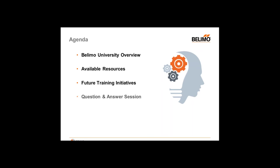So what's on the agenda for today? I'm going to give you a brief overview of what exactly Belimo University is. Then we're going to talk about our available resources and then some future training initiatives. Then we're going to have a question and answer session at the end of the webinar in which you can ask me any question and I'll try my best to answer. Let's get started.